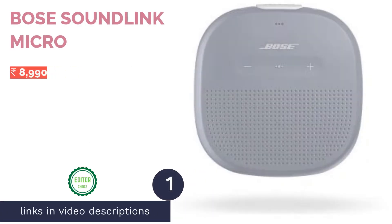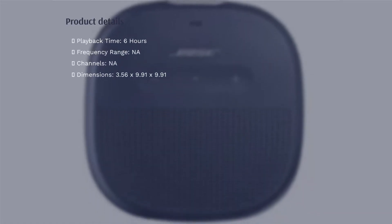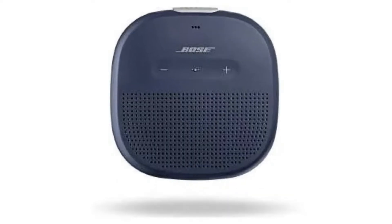The first product on our list is the Bose SoundLink Micro. You can almost always count on Bose to make good audio products, and the Bose SoundLink Micro is no exception. The speaker sounds decent; however, its most lucrative features are the compact size, IPX7 rating, and robust build.